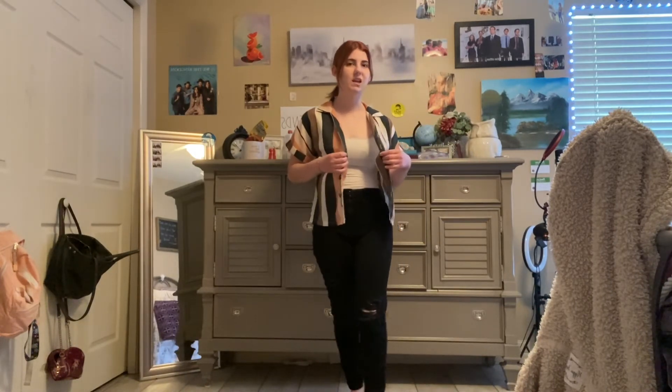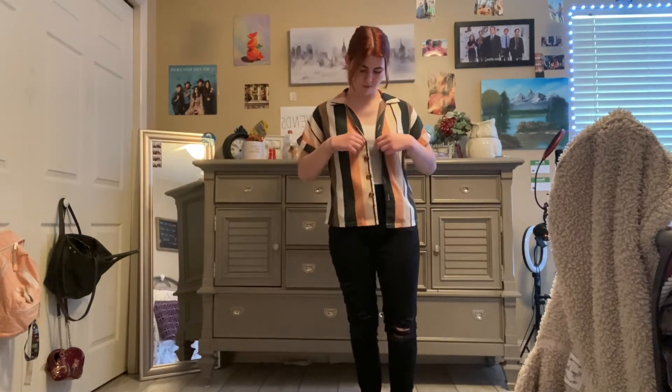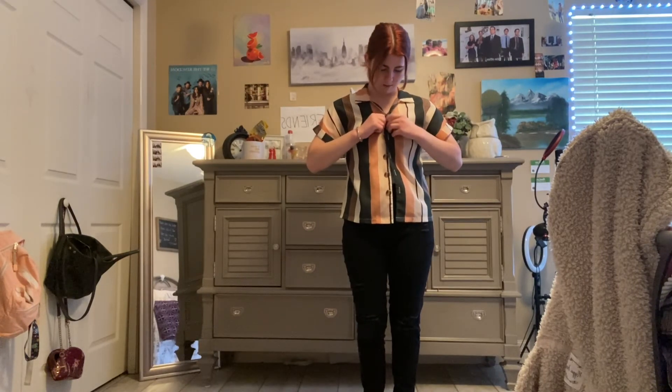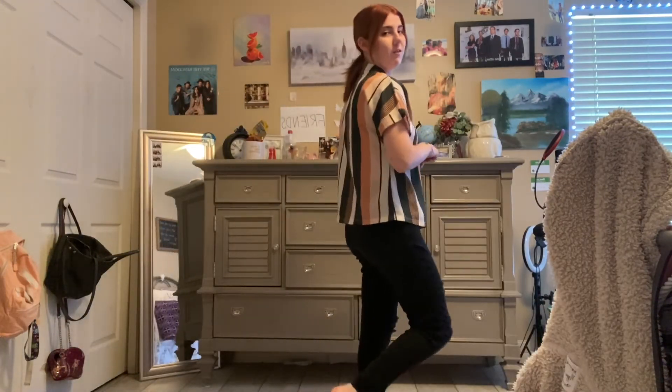I had to grab some stuff from my dirty laundry bin and put it back on for you guys. This shirt is very light and so nice, but when I went bowling it was very cold inside, so I just buttoned up the top shirt. It has really cute buttons that go all the way down. I love it so much and it's one of my favorites for sure.